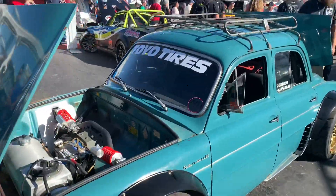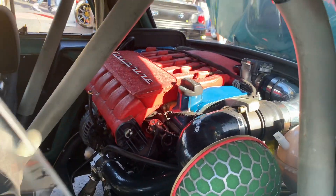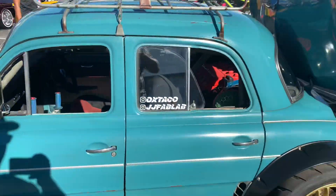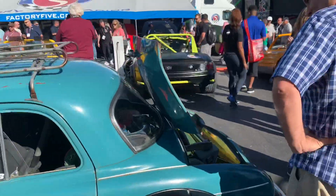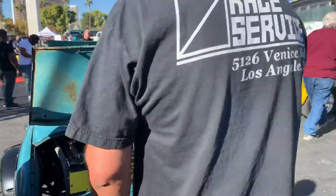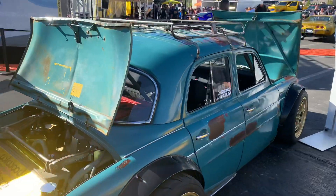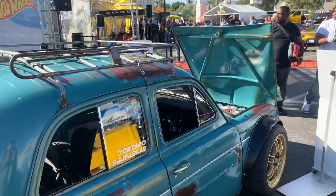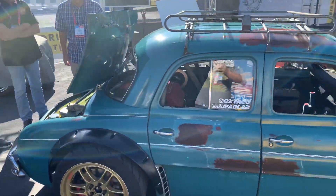This is a Renault Dauphine mid-engine - check out the engine in the back seat. Right-hand drive. Kind of cool to see a sort of obscure French car, at least here in the United States, built into something completely awesome. You can find these in the U.S. - they sold quite a few, and project ones aren't that expensive. It's really a car where you can start out with something not that expensive, spend a lot of time and money on it, make something totally awesome, and maybe even get it displayed here at SEMA.